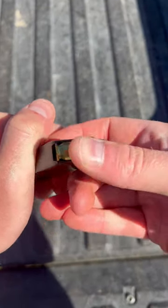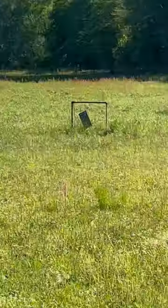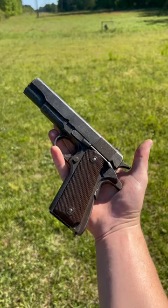The company that made the second most 1911s was Colt, and they made 400,000. You'd expect that for almost making a million guns, they wouldn't be this expensive.